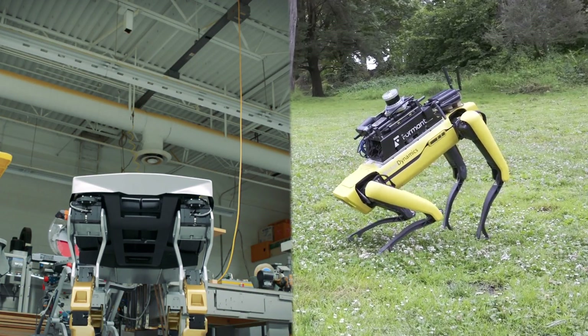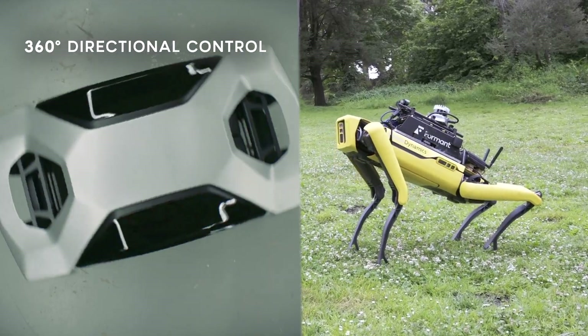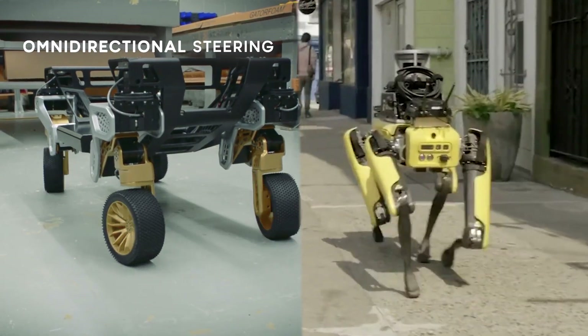Or better yet, who do you think would win in a fight between the Tiger X1 and Boston Dynamics' Spot robo-dog? Let us know in the comments below, and make sure that you're subscribed — you won't want to miss whatever other weird transport tech they'll think of next.